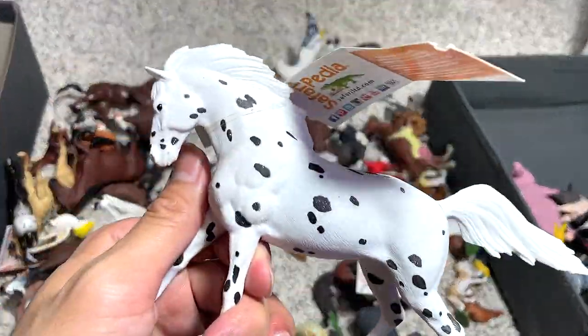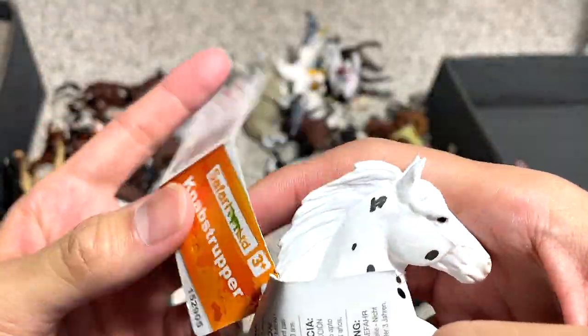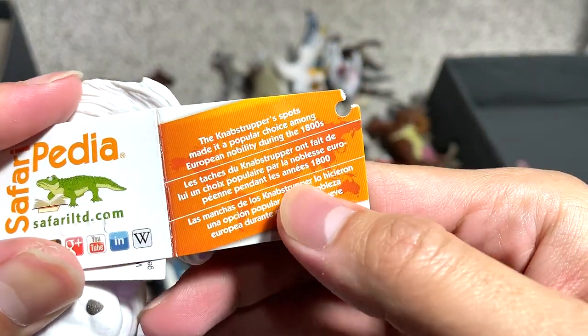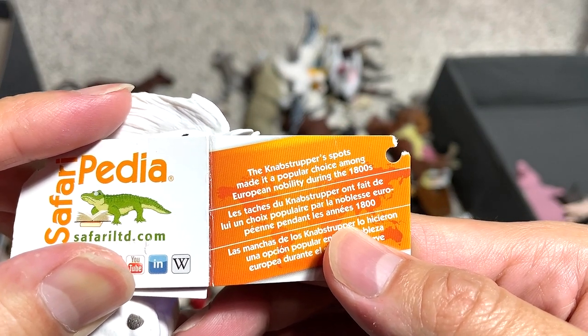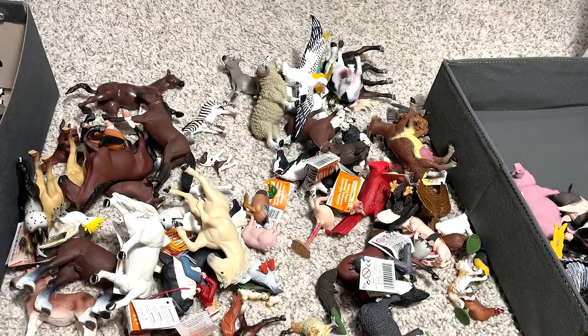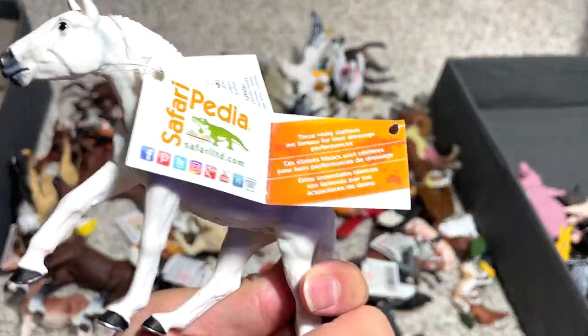What about this one? This one looks really interesting — white with some dark spots. Knabstrupper. The Knabstrupper spots made it a popular choice among European nobility during the 1800s. Looks really, really cool and very unique — I've never seen this before.